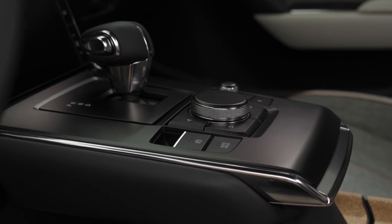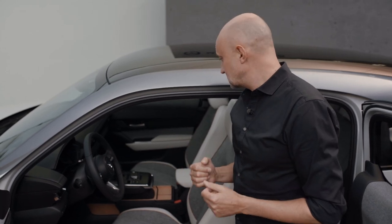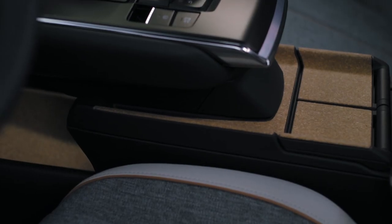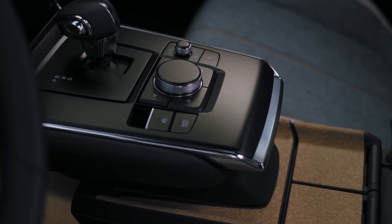So you have the cockpit, you have the center display, and the center console. As you can see, the center console has this floating image — that was possible because of the EV platform — and also underneath you can see we managed to create extra storage space.